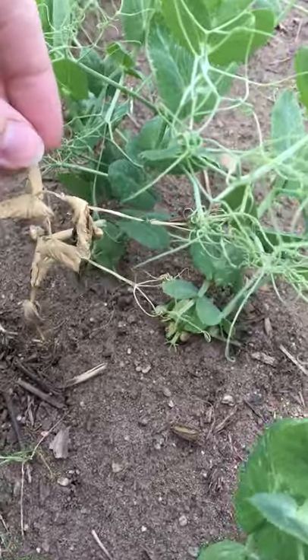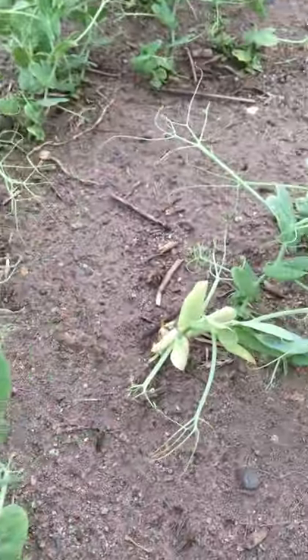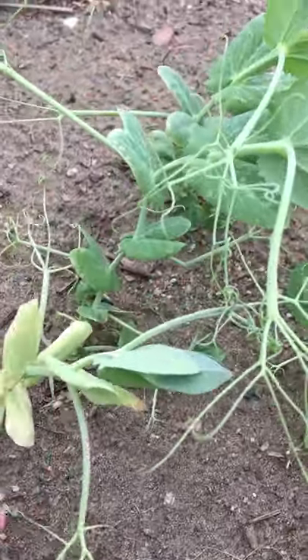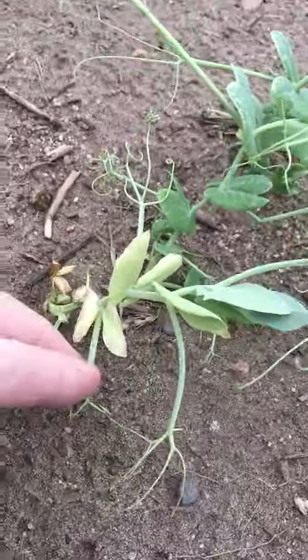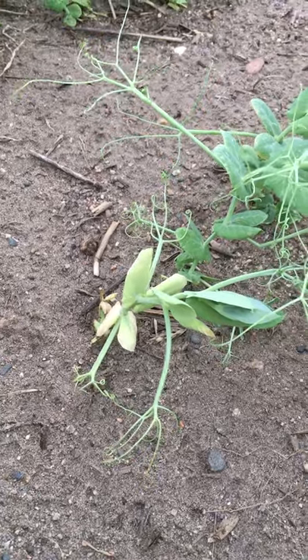A plant this dead can't really be tested successfully, but if you find plants that look like this that are still partially alive, you can get an accurate test. I suspect this to be Fusarium or Aphanomyces.